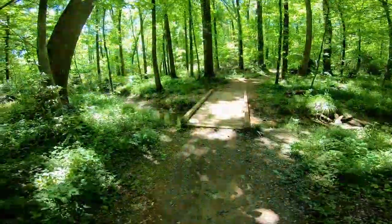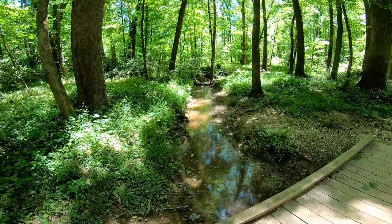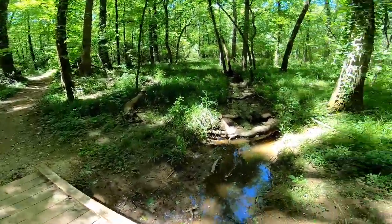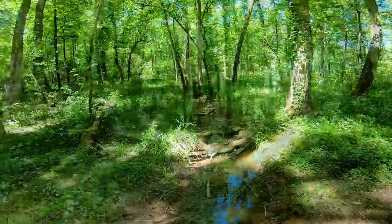Here's another part of the creek crossing. Today you'll see the creek is not much of a creek, but I always like this creek. It's a little bit different than most creeks in Charlotte — it's tiny. I always like to imagine fairies living here.